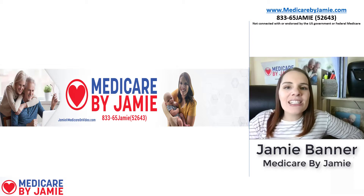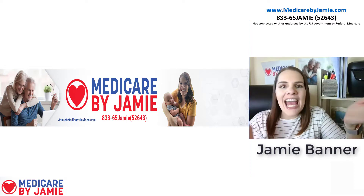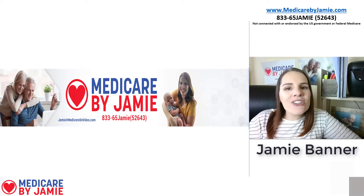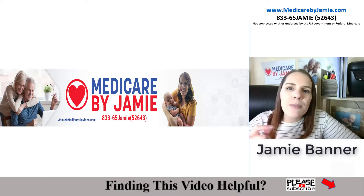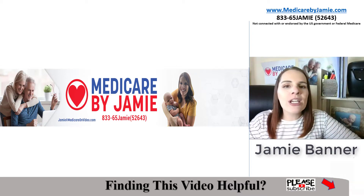Hi, I'm Jamie Banner and I'm the founder of Medicare by Jamie. I'm a licensed insurance agent that works specifically with people enrolling into Medicare. Today I'm going to do a plan comparison between Plan G and Plan F to see which one is a better option. If you find the information in this video helpful, I'd appreciate a thumbs up and subscribe, and leave a comment down below.